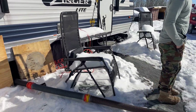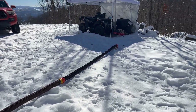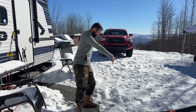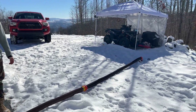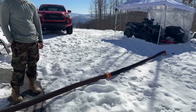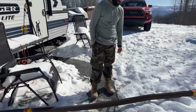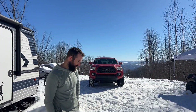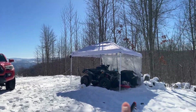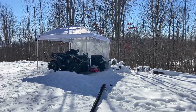Now we are trying to dump our black and gray tank. Our septic is over there because our house will sit where the truck and Pat are standing. We didn't really see the point in going underground with it to make it easier to dump here, because this isn't going to be the final resting spot for the camper. Not only that, we probably won't own the camper once the house is built, and the camper is actually going to sit over here when we're building the house, so it'll actually be quite a bit easier.